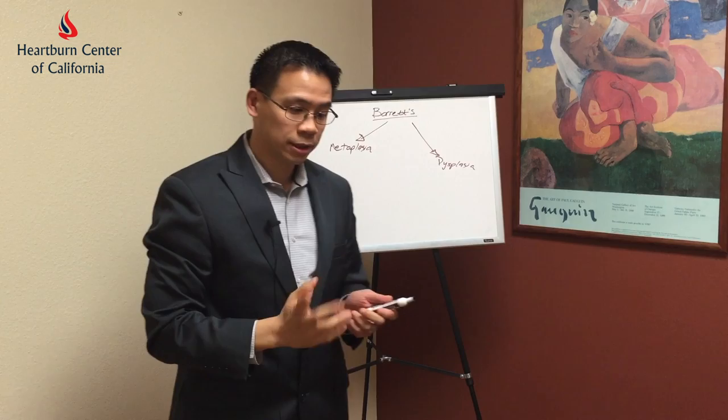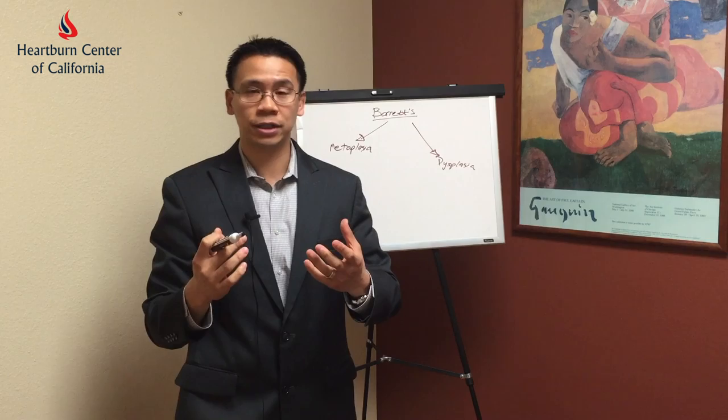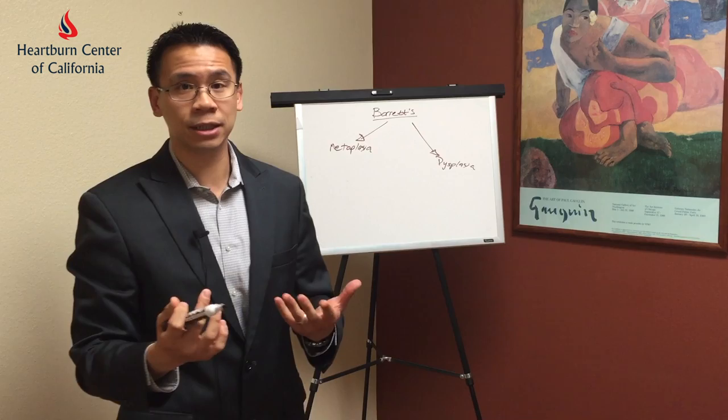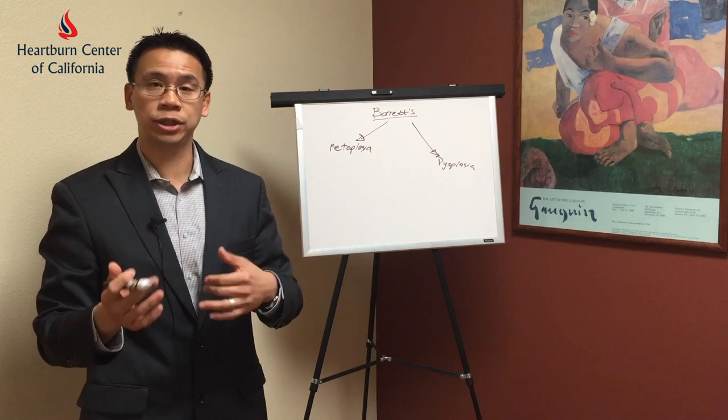What Barrett's esophagus is, is your body's natural reaction of trying to change its cells to protect itself from the heartburn and reflux that happens. The cells of the esophagus try to convert themselves to look like the stomach or the cells of the intestines, and in doing that, it may potentially cause cancer. Metaplasia is actually a lower form of risk — in fact, it's a very low risk when a patient has Barrett's metaplasia.